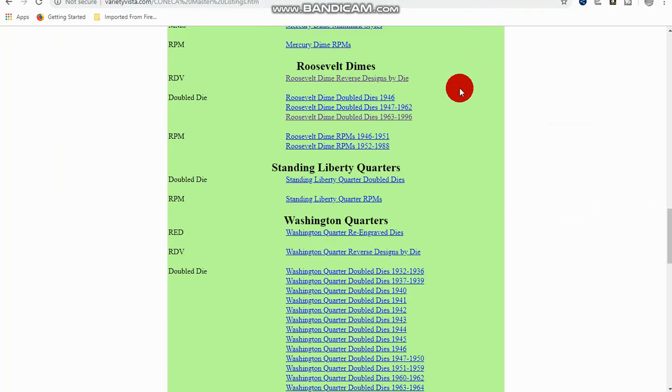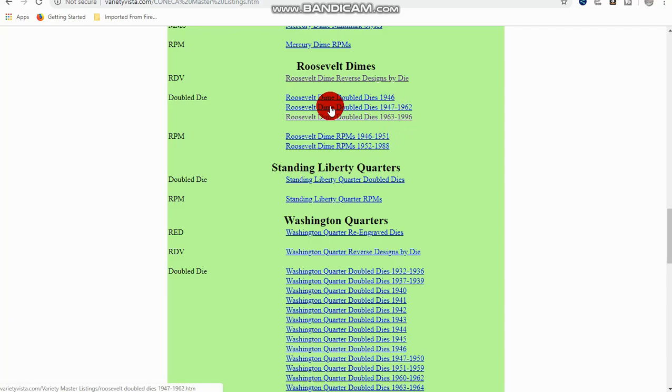Another thing I want to show you is to get on Coneca Variety Vista and look at the Roosevelt dimes — there are some more you can find, and look up the RPMs as well. Also Wexler has a list. I didn't cover every single one of them; this is just the top 10 that I picked out to show you. I hope this helped you learn a few things to look for in your Roosevelt dimes and gave you something else to cross your eyes over. Thanks for watching my latest video — please like, share, and comment, and have a great day.